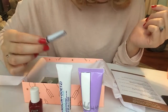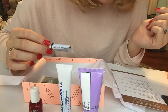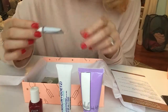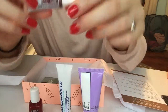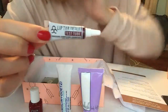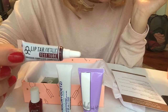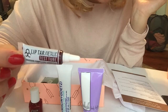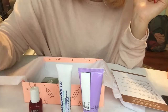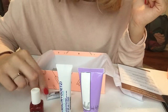Alright, this is Obsessive Compulsive Cosmetics Lip Tar in Black Metal Dahlia. Let's look at that little tube — can you guys see it? 'Apply the tiniest bead of this cruelty-free cult-favorite liquid lipstick for full opaque coverage.' That makes me excited to try that. Lip Tar — doesn't that just sound scary? Love it. Okay, we're gonna put that little card right there.